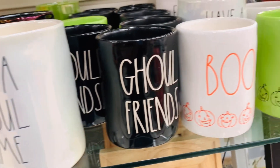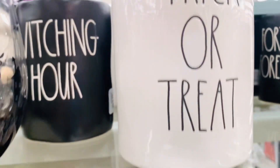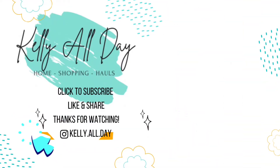Thank you so much for shopping with me today. I had a really great time and I hope you did as well. Remember, if you like this kind of content and you're not yet subscribed, be sure to click to subscribe, like, and share — I'd love to have you here. I upload new videos every Wednesday and every Sunday. Be sure that your notifications are on so that you don't miss any of it. You can also follow me over on Instagram at kelly.all.day — I post every day over there. Thanks so much and have a great one.